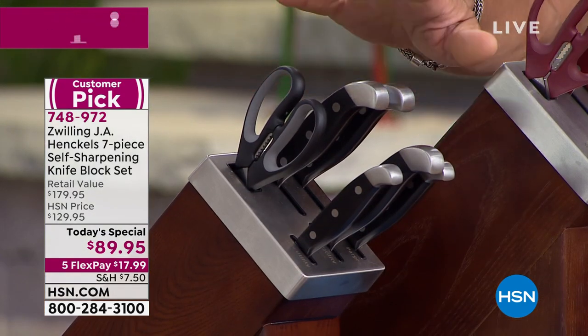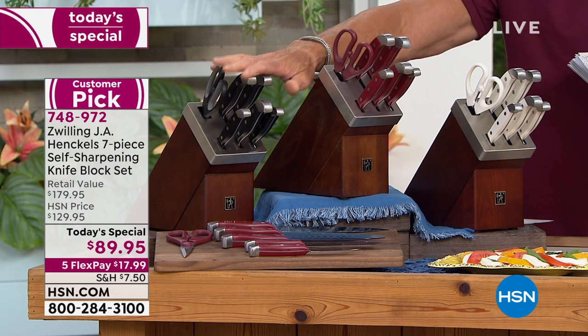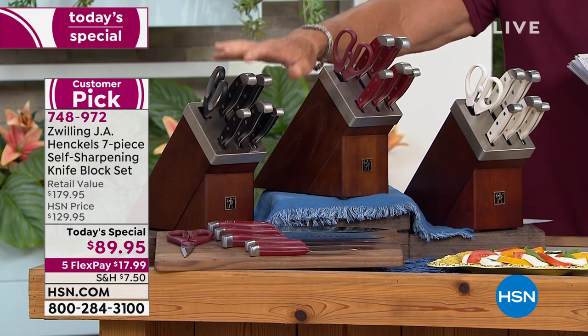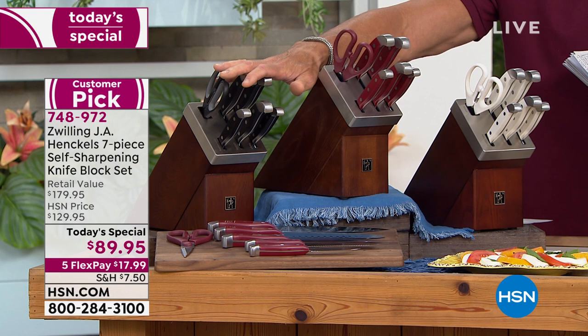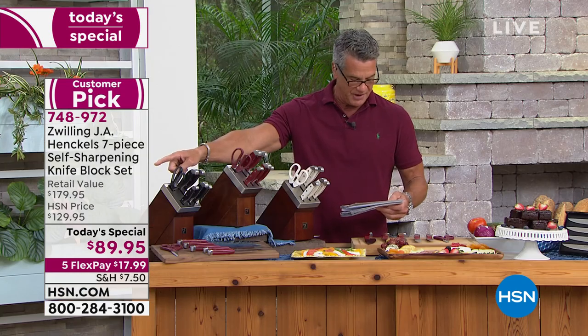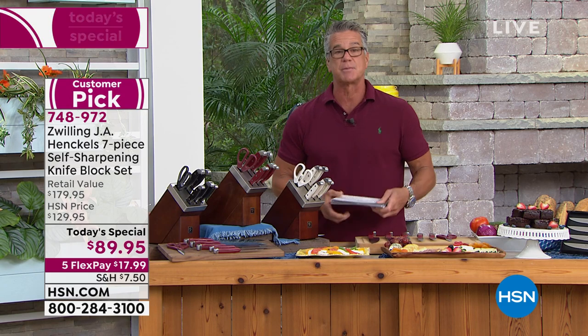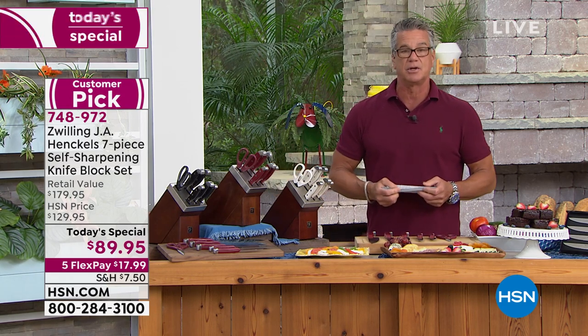It's the first time we've done it in colors. I own mine in black, and the three sets I bought for my family are also in black. It's a great set of tools for summer cooking and barbecues. It's a huge customer pick on HSN.com with mostly five-star reviews. Let me introduce our special guest who will take you on a tour of these beauties — his name is John Florell.